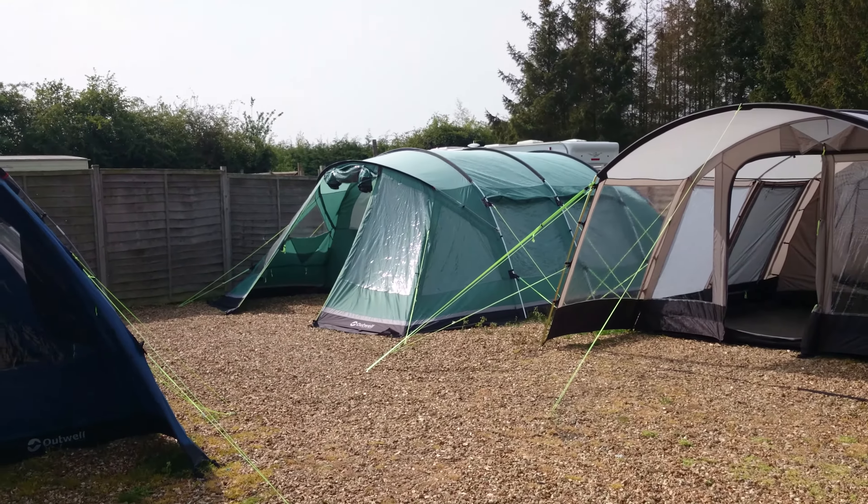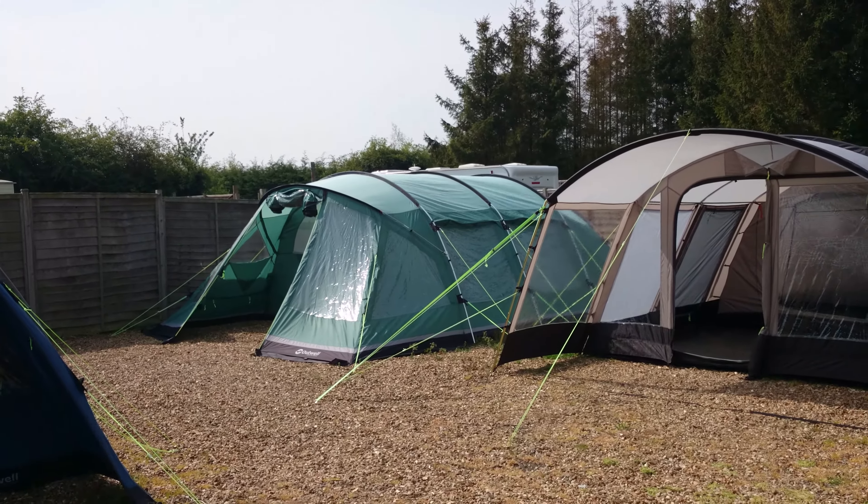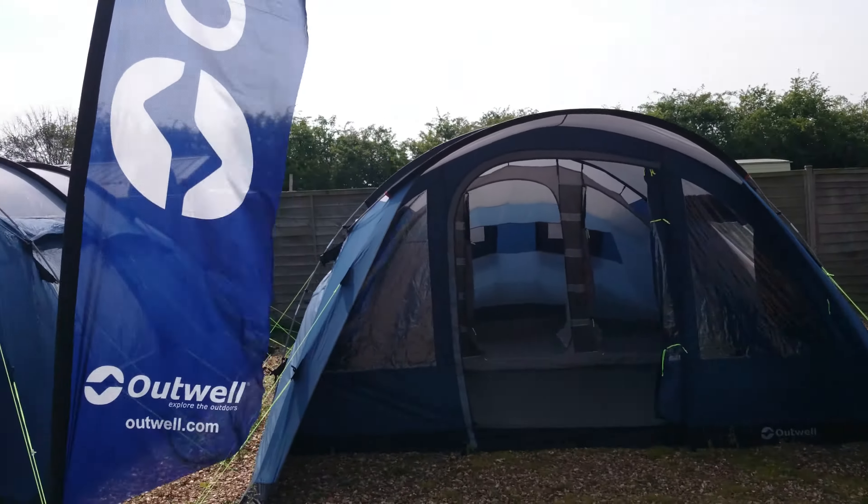The Glendale 7 from Outwell — fantastic value for money for such a large tent with three bedrooms. And a couple of the Outwell White Coves.